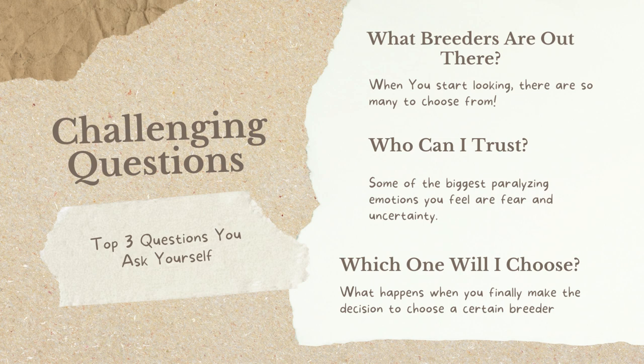You'll definitely find yourself faced with some challenging questions when you start your journey into finding that kitten that's going to fit just right in with your program. The top three questions you're going to ask yourself are: what breeders are out there, who can I trust, and which breeder will I ultimately choose to get my kitten from? When you feel uncertain about a breeder you're probably not going to buy from them, but once you feel comfortable and confident, you'll choose your breeder.